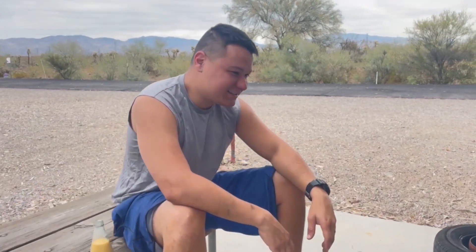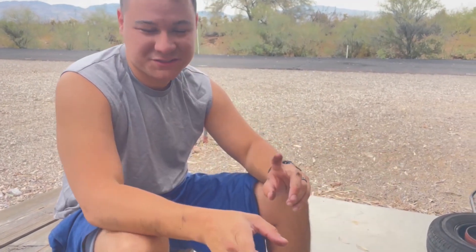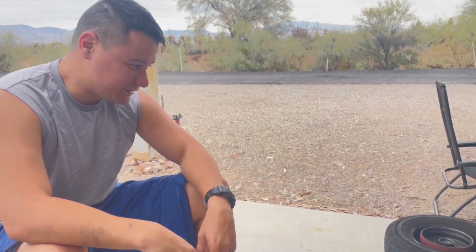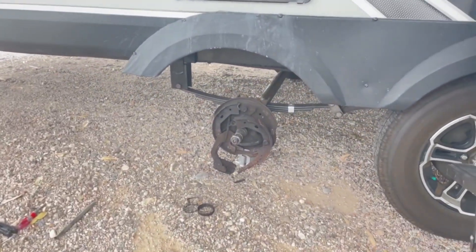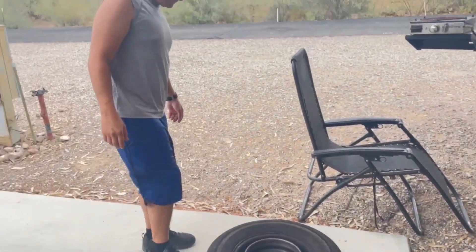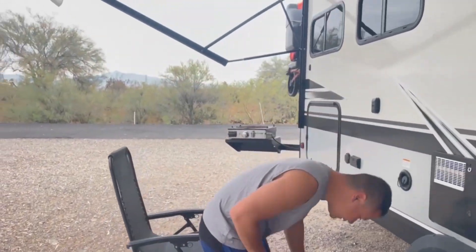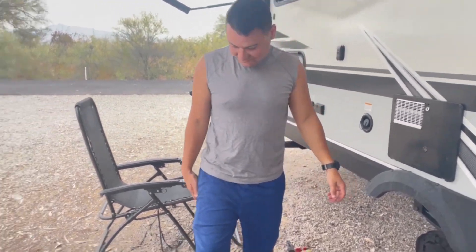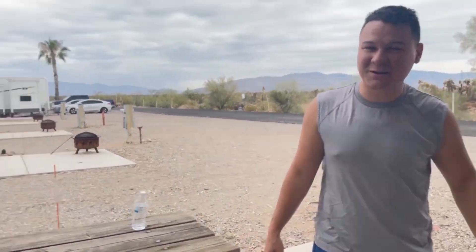Quick update: we got two people willing to help us. One requires us to get the thing towed into a shop; the other says they can do the whole axle repair right here on-site. We're going to go with the on-site axle repair. Luckily we're in a place where a lot of RVs are sold and RV part shops are around, so we got lucky with that. The wheel just came off completely — nothing was holding it on. I found the cotter pin while walking and talking on the phone, and it was blue, meaning it had been red hot. The cost is looking like it'll probably be about a thousand dollars.